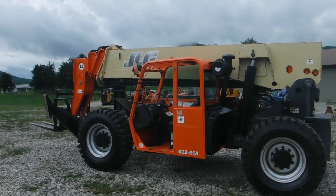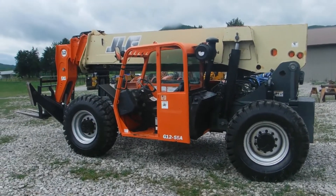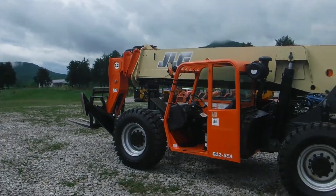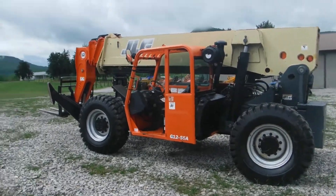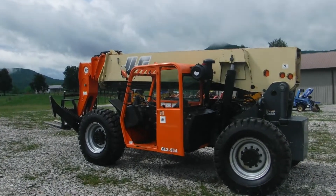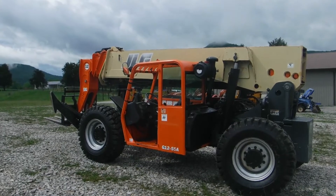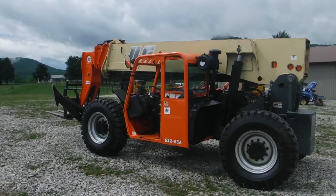We had the hours verified on this machine — it's showing 537. It could actually fool you because it's that clean, but we here at Routing Sons, we try to do the right thing. We've got paperwork where it shows 3,343 hours. Those are the actual hours; we have the paperwork to prove it.